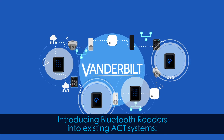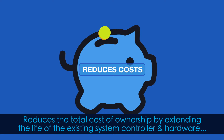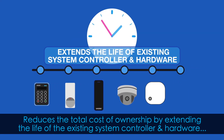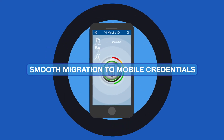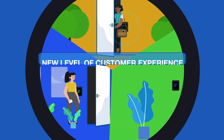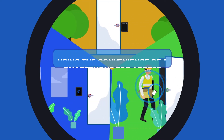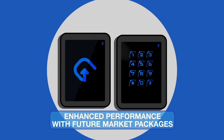Introducing Bluetooth readers into existing ACT systems reduces the total cost of ownership by extending the life of the existing system controller and hardware and allows a smooth migration to mobile credentials. It creates a new level of end-customer experience using the convenience of a smartphone for access, and offers enhanced performance with future market packages.